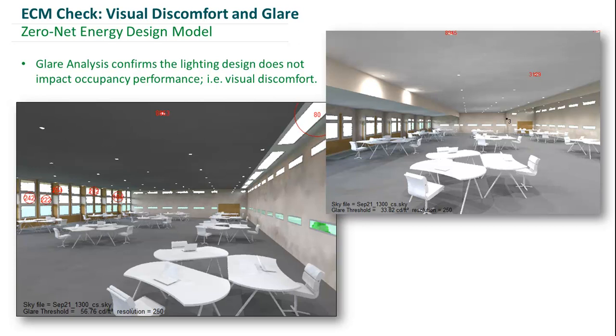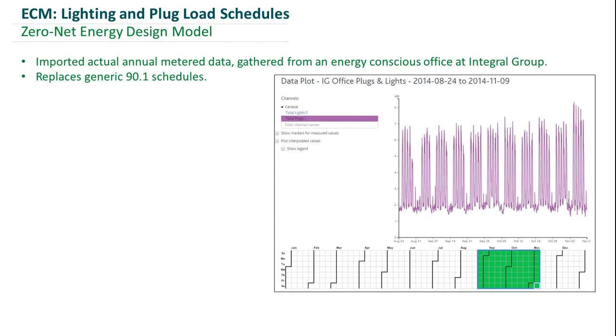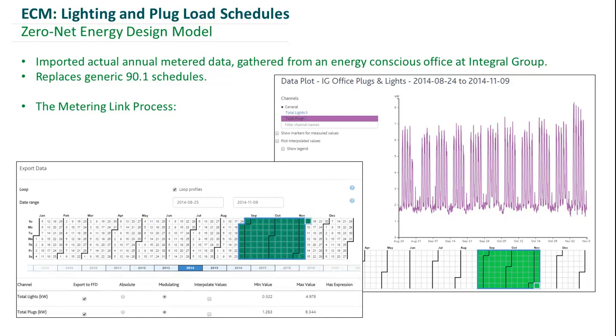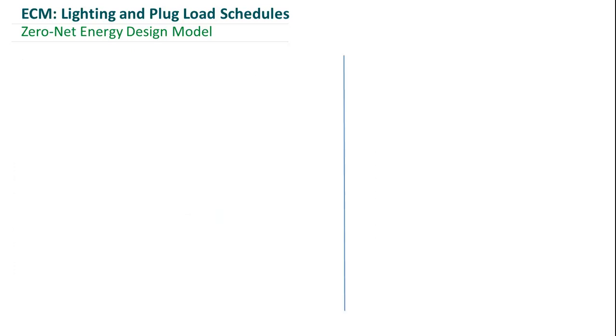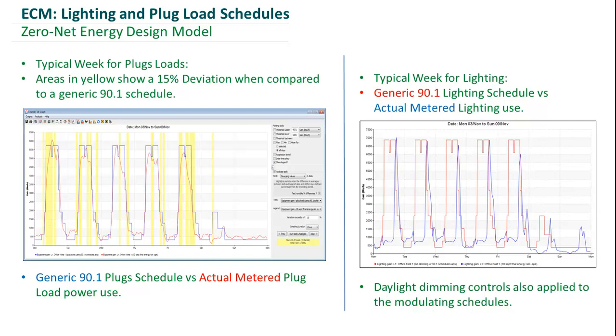To continue with the remainder of the ECMs, we incorporated actual metered data from an energy-conscious office at Integral Group as our lighting and plug profiles, replacing the generic 90.1 schedules. This metered data was linked in as a free-form profile. On the left, you can see a comparison between our metered plug profile and the 90.1 user profile, with significant deviations causing reduced energy consumption and reduced heat gain from plug loads. Anywhere highlighted in yellow is at least a 15% deviation compared to the 90.1 schedule. On the right, the lighting profile is compared with 90.1, showing even larger deviations, which take into account the results of daylight harvesting.